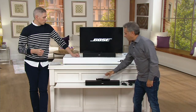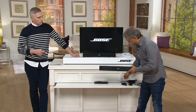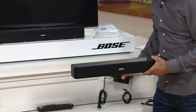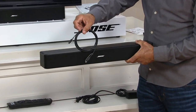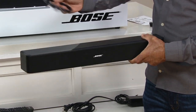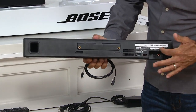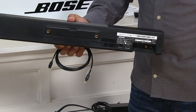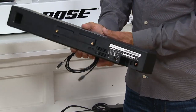Bose came along and came up with something that allows you with two cables — and I am not exaggerating. You get a power cord that plugs into the wall. And then you get something called an optical cable. The optical cable plugs into the back of your television, and the other end plugs into the back of your Bose speaker. It is clearly labeled optical. If you don't have an optical input on the back of your TV, don't fret — it will work on the back of any television.